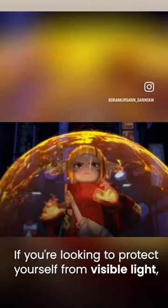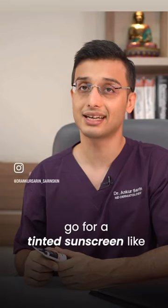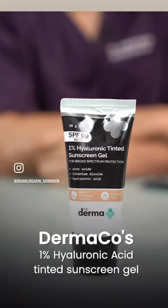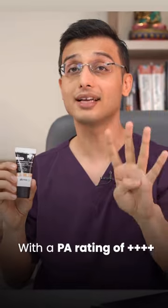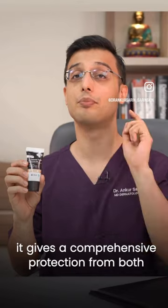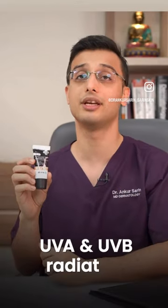If you are looking to protect yourself from visible light, go for a tinted sunscreen like this one — Dermaco's 1% Hyaluronic Acid Tinted Sunscreen Gel with a PA rating of 4 plus and SPF of 60. It gives comprehensive protection from both UVA and UVB radiation.